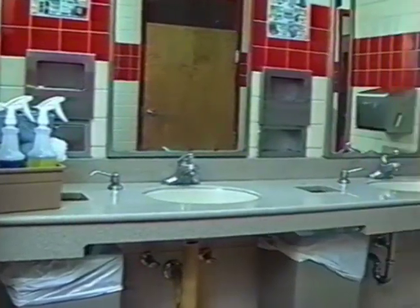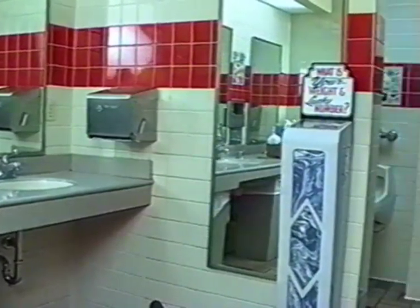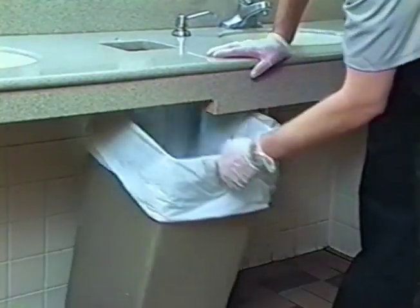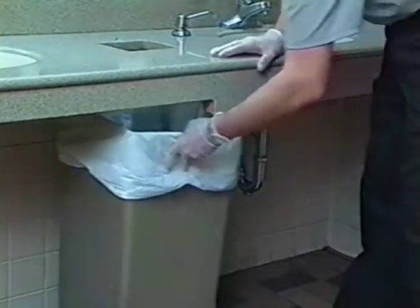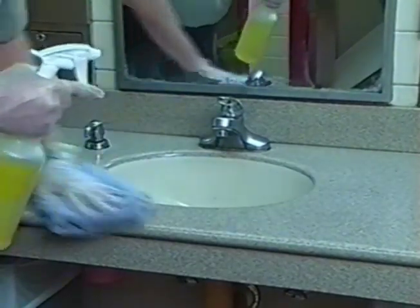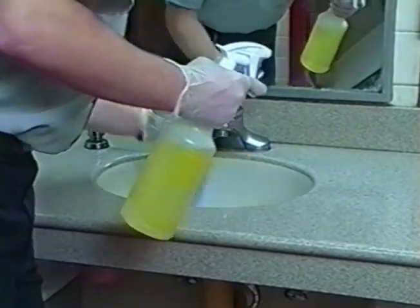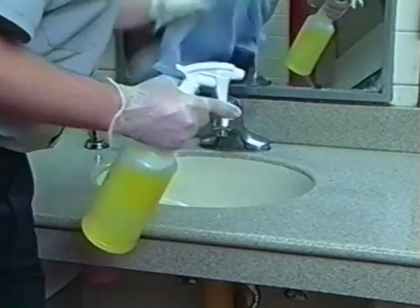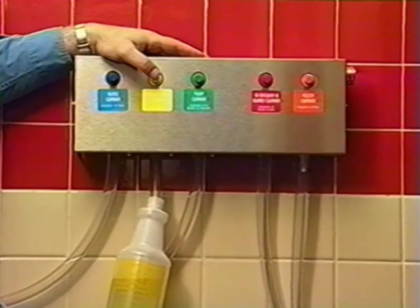Upon entering the restroom, review the entire facility, assessing areas needing attention. Check trash containers for level of trash and empty and clean if necessary. Clean sinks and countertops by spraying with DS-402 lemon disinfectant cleaner and wiping dry. DS-402 is a medium-duty lemon-scented germicidal detergent that cleans, disinfects, and deodorizes. It will be your primary cleaner on the 30-minute checks. DS-402 lemon disinfectant cleaner should be dispensed from the chemical proportioner into the correctly labeled quart sprayer.